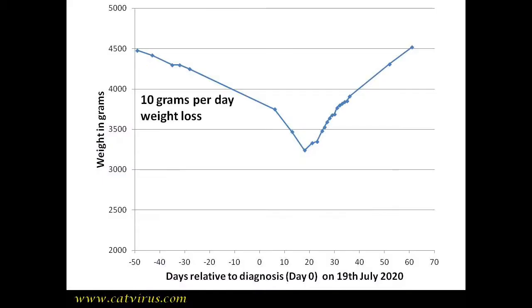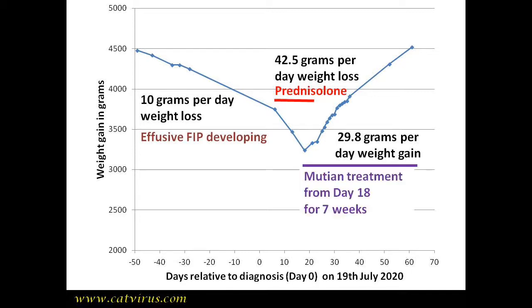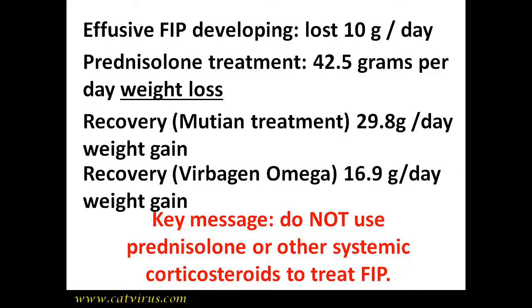This is Noldor. He lost 10 grams a day due to FIP, and that got worse — he lost 42.5 grams per day on prednisolone. But happily, when we stopped the prednisolone and he started on mutine, he gained 29.8 grams per day, and this reduced slightly to 16.9 grams per day when he went onto oral Virbagen Omega.